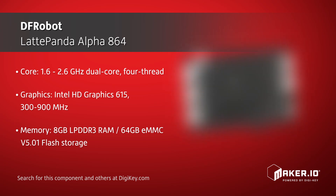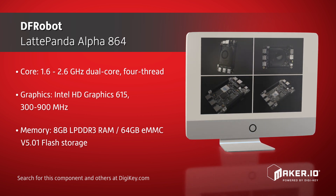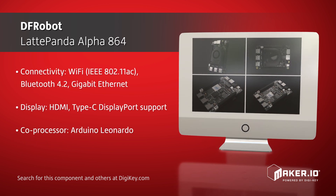For connectivity, it supports Wi-Fi, Bluetooth, and Gigabit Ethernet. And for display options, it offers HDMI as well as DisplayPort over USB-C. Its two 50-pin GPIO connectors allow for I2C,